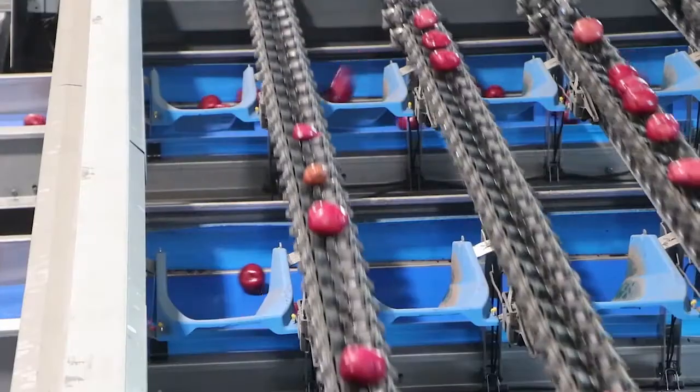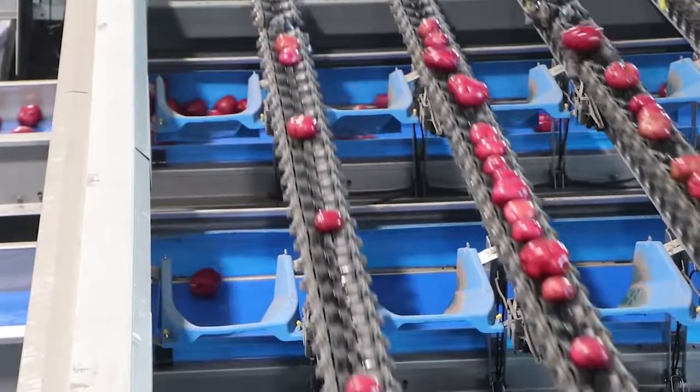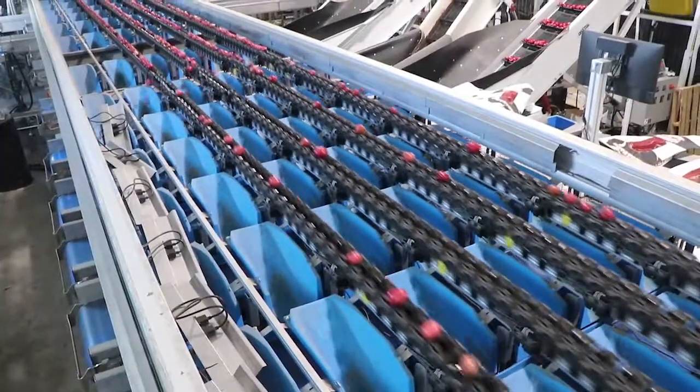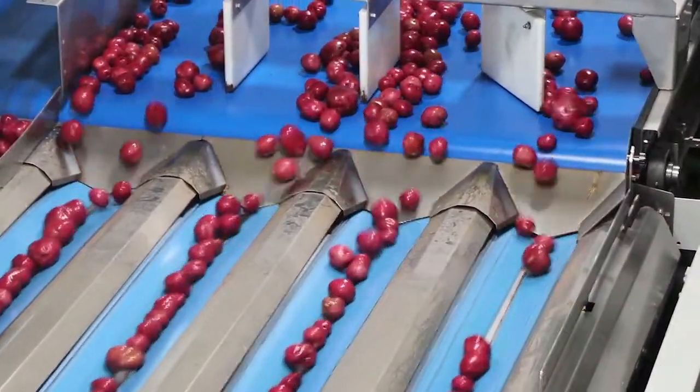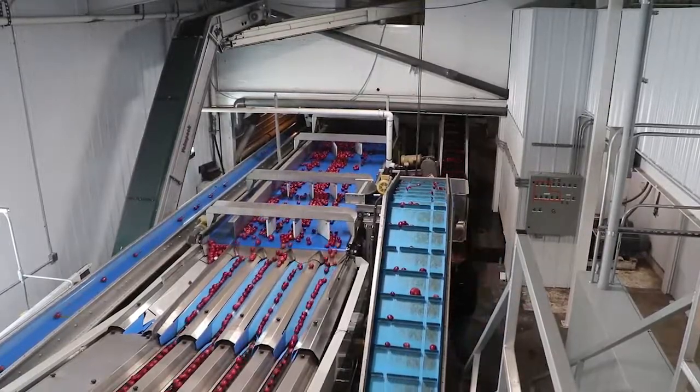It uses cameras to sort potatoes individually, taking about 80 pictures per potato. Similar systems are used for other produce like apples and cherries, but this is the only one in the region for potatoes and one of the very few of this style in the world.